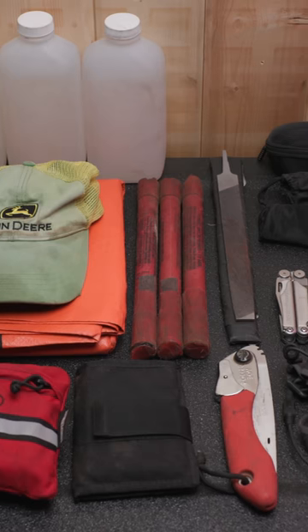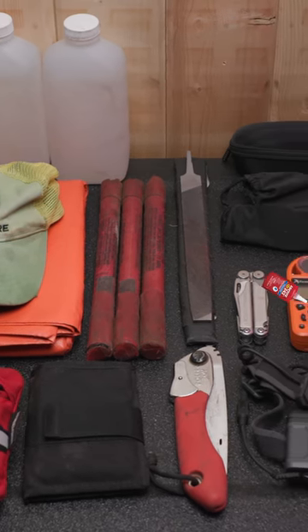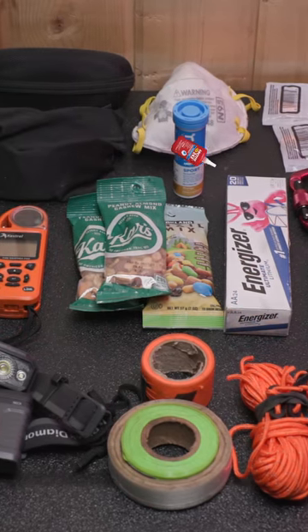Prescription replacement glasses, safety glasses, and cheap sunglasses. A Kestrel for reading weather, an Icon Black Diamond headlamp, an N95 mask, electrolyte replacement, and high-calorie snacks.